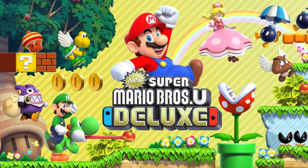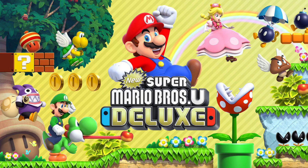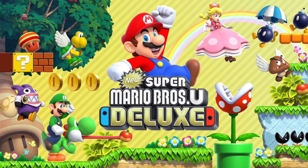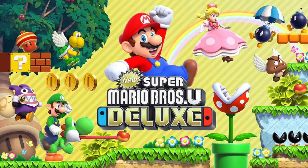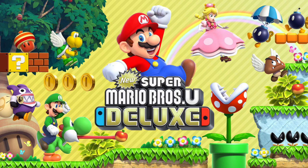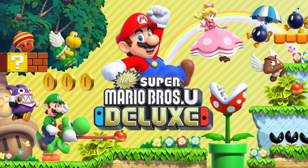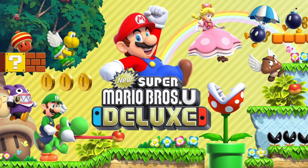If you liked this video make sure you hit that like button. If you're not already subscribed, make sure you hit that subscribe button and that notification bell so you don't miss out on daily Nintendo gaming news content here at Around the Clock, where we focus on Nintendo gaming news around the clock. Catch you guys in the next one.